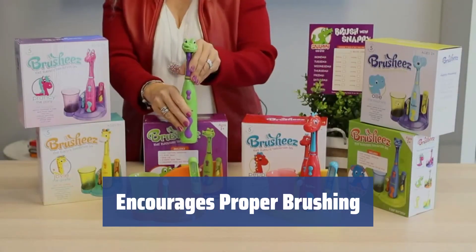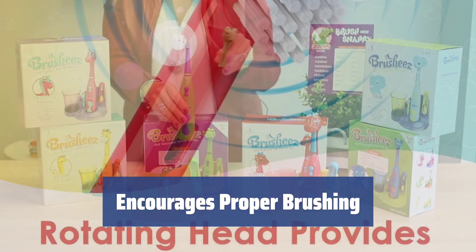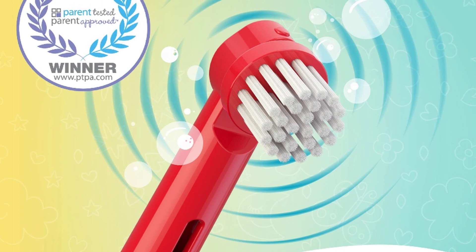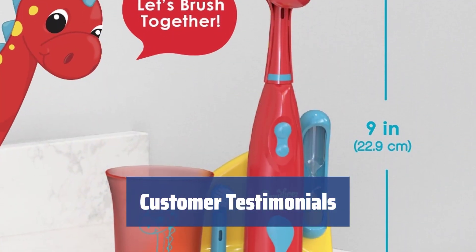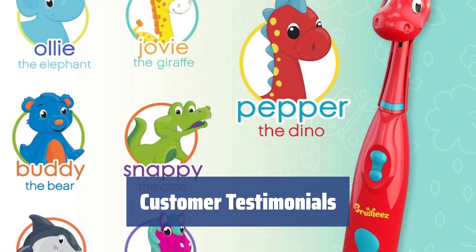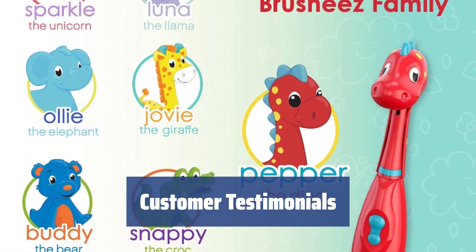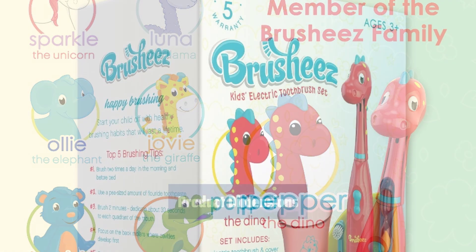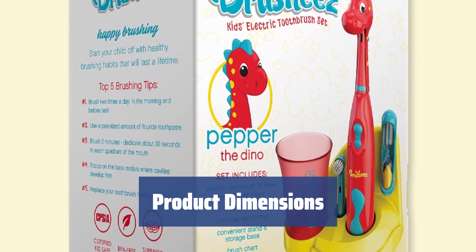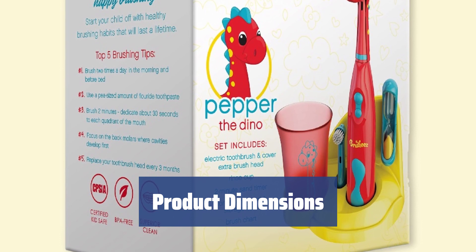With a rinse cup, storage base, sand timer, and brushing chart, this toothbrush set encourages kids to brush for the recommended 2 minutes and track their progress. Customers praise the brush's speed for proper cleaning and gentle use for kids. They enjoy the rinse cups and funny characters included in the set. The brush head is the perfect size for little mouths, and the timer feature and special cups make brushing enjoyable for kids.